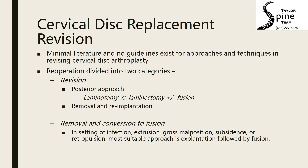removing the device or explanting the old device and converting it to a fusion is the only viable option. Depending on the amount of bone left after removing the device, a corpectomy may be required.